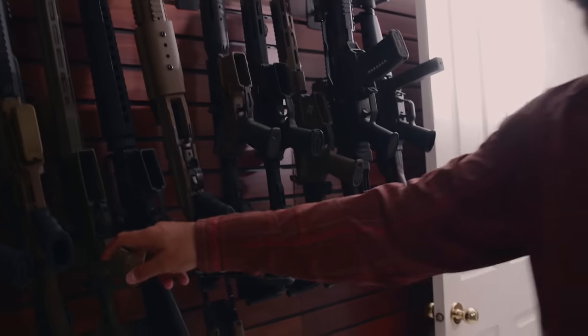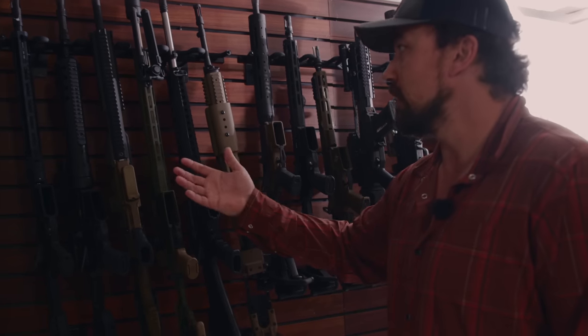My 6.5 Creedmoor - my Sig Cross 6.5 Creedmoor - I use it for hunting. So these are things that I could take off the shelf.